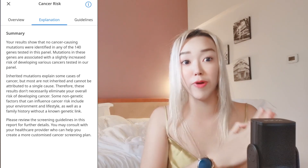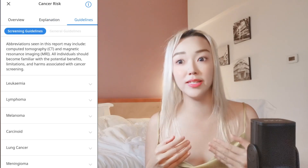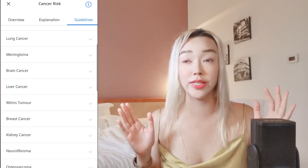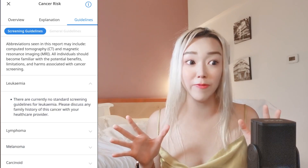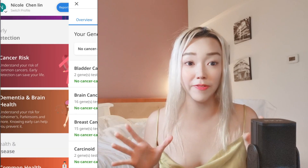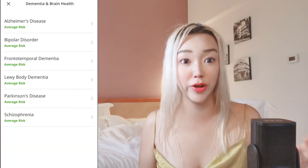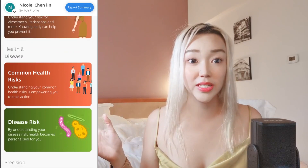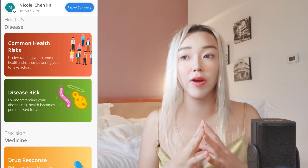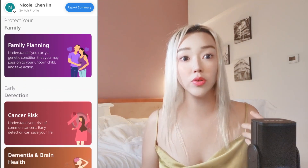I totally recommend Circuit Premium DNA to whoever wants a better lifestyle, wants to understand themselves, doesn't know where they came from, or wants to know what diseases they may be at risk for and how to protect themselves — rather than, say, binge drinking when your liver already has problems. It's very important for everyone to check their health.